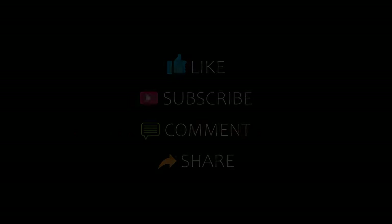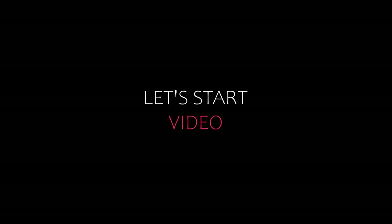Hi friends, welcome back to my YouTube channel and now you are watching a new video of top recommended hotels. Please subscribe to my channel and don't forget to like, share, and comment. Let's start the video.